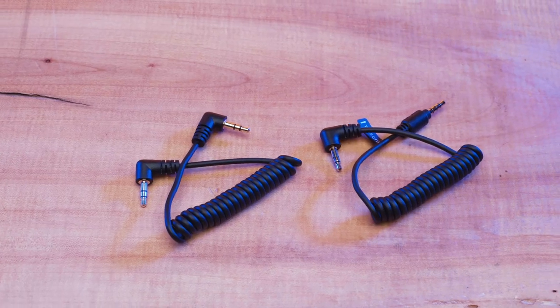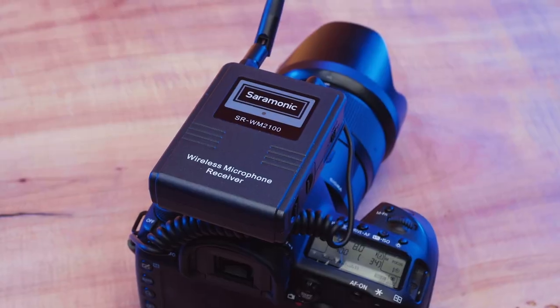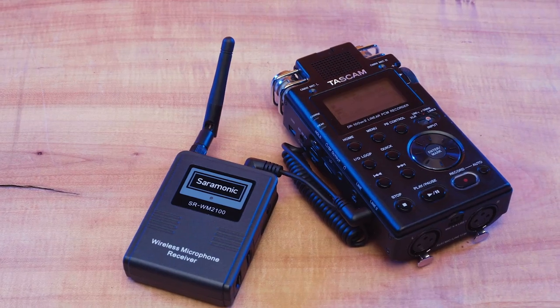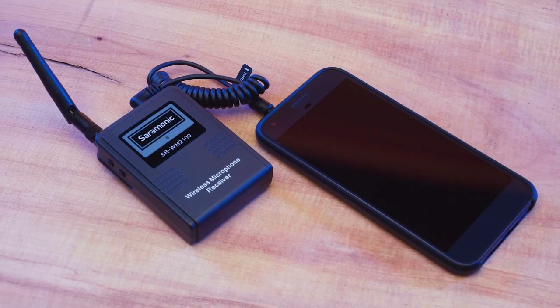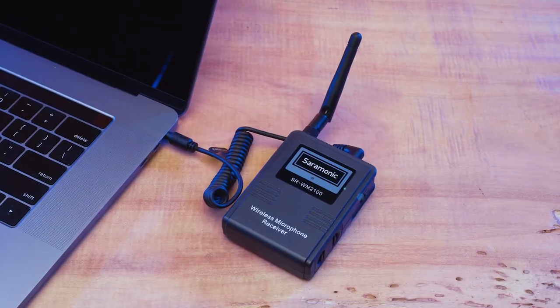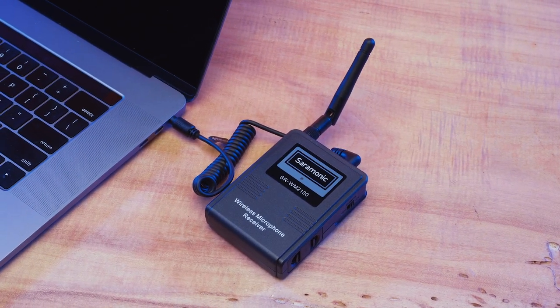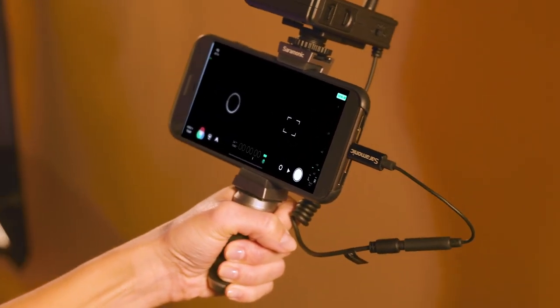Both TRS and TRRS output cables are included — TRS for cameras, recorders, and more with a 3.5 millimeter mic input, and TRRS for smartphones, tablets, and modern computers with a 3.5 millimeter headphone jack. No headphone jack on your phone or tablet? No problem. You can also easily pair it with an optional Lightning or USB-C 3.5 millimeter dongle.